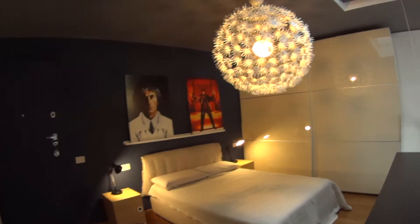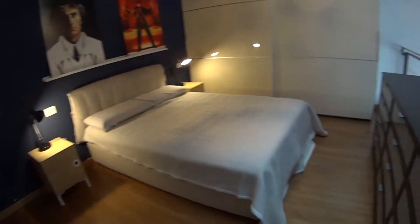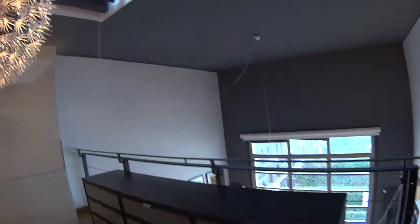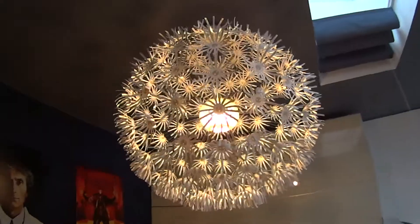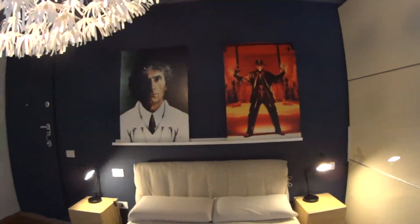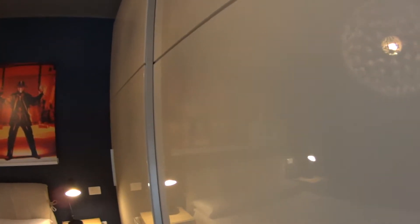Here we are in the bedroom, where we find some shelving up here, another air conditioning unit, a king-size bed, a super spacious chest of drawers, this really cool lamp, and cool posters on the walls. The wardrobe is super spacious and modern. The bed linen are included as well.